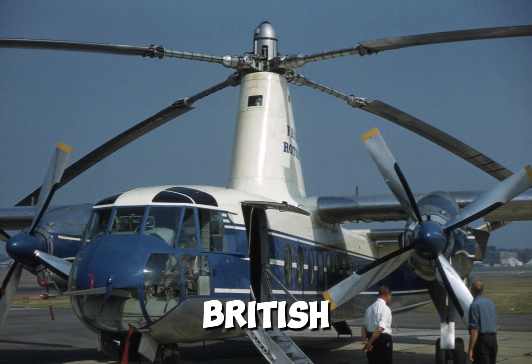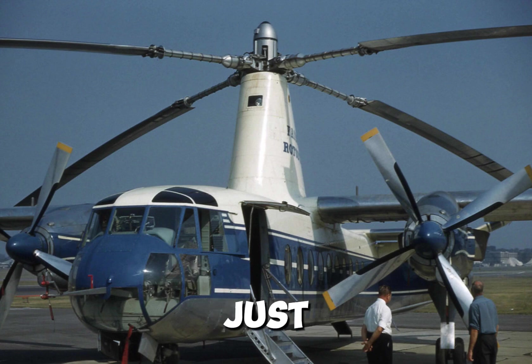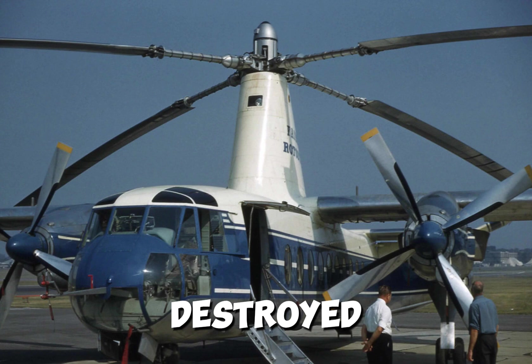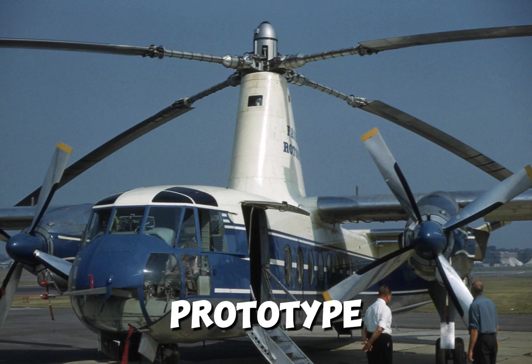In 1962, the British government, facing economic pressures, suddenly pulled funding for the Rotodyne. And the half-helicopter, half-plane, once promising to revolutionize inner-city travel, just disappeared. The working prototype and technical research were quickly destroyed, leaving only a few small pieces for museum display. The Rotodyne failed to change air travel, and only a single prototype was ever built.